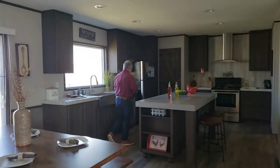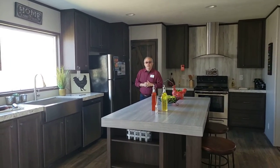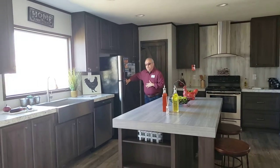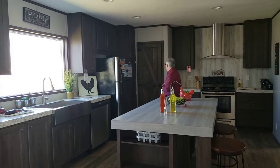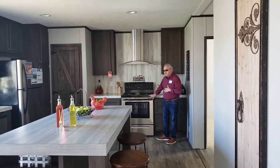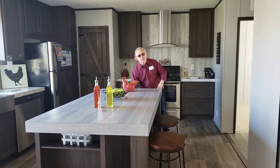Over here we have great appliances. We have a Frigidaire high-efficiency, low-decibel dishwasher — that means it's going to be quiet while it runs. A nice stainless steel standard refrigerator, about 18 cubic feet of space. You do have a self-cleaning Frigidaire four-burner cooktop. You also have an island with power and cabinetry built in.